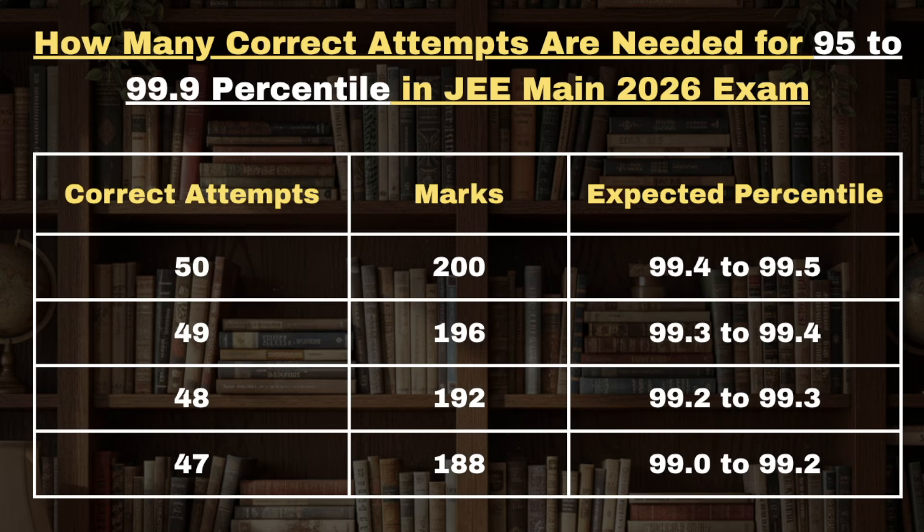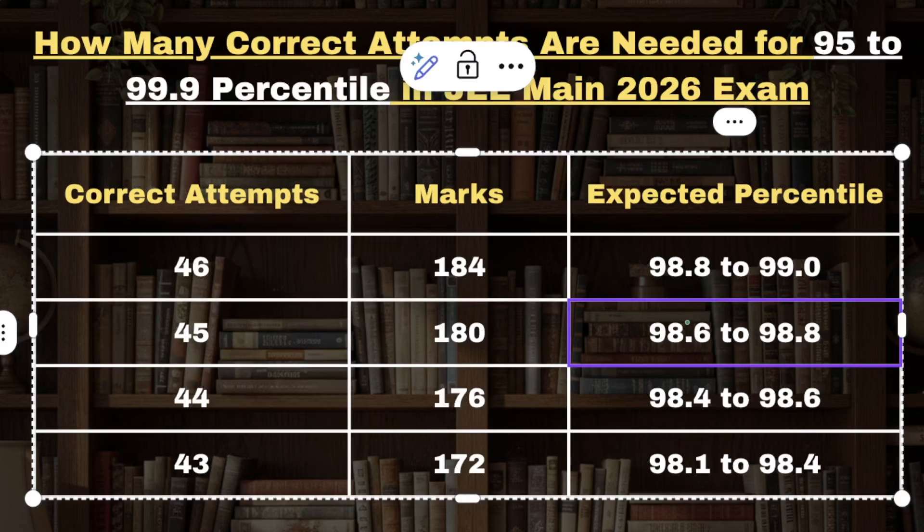For 48 correct attempts the expected percentile can be between 99.2 to 99.3, and for 47 correct attempts the expected percentile can be 99.0 to 99.2. Next, if a candidate is looking to get a percentile above 98, then he or she needs to have a minimum of 43 correct attempts.